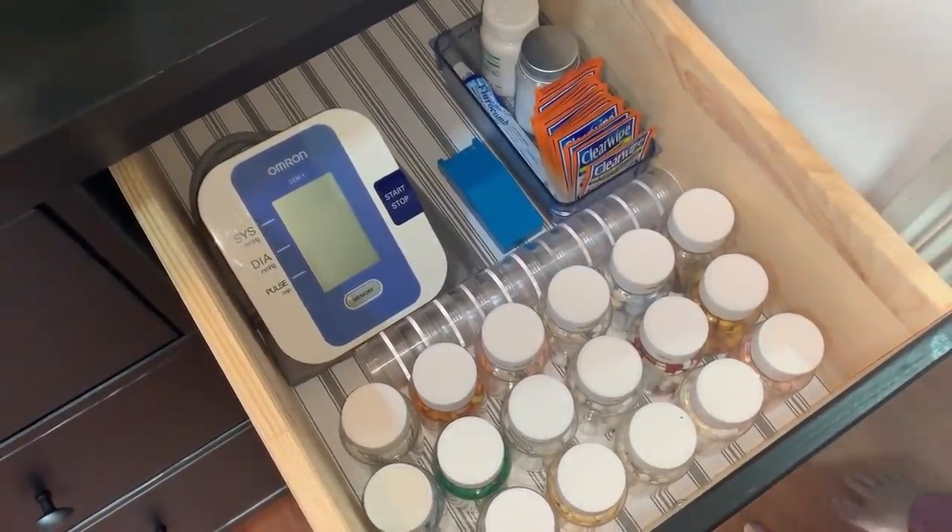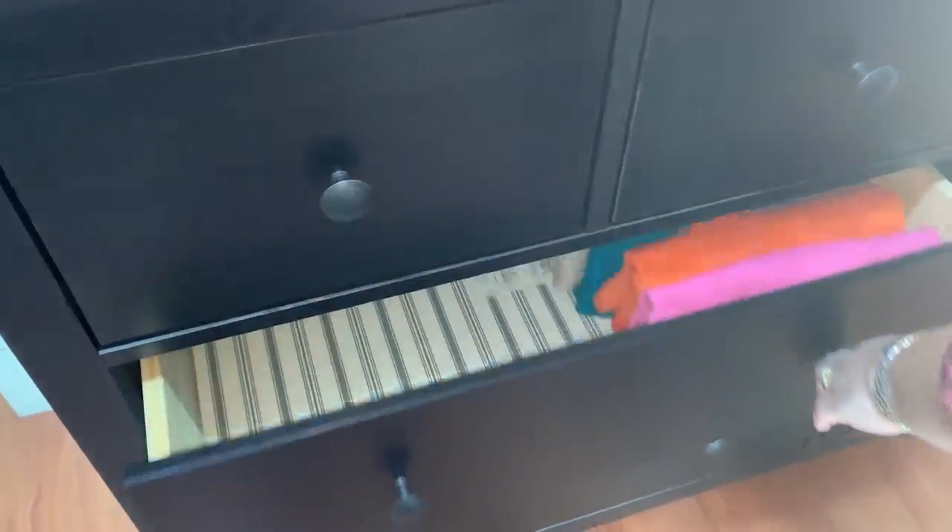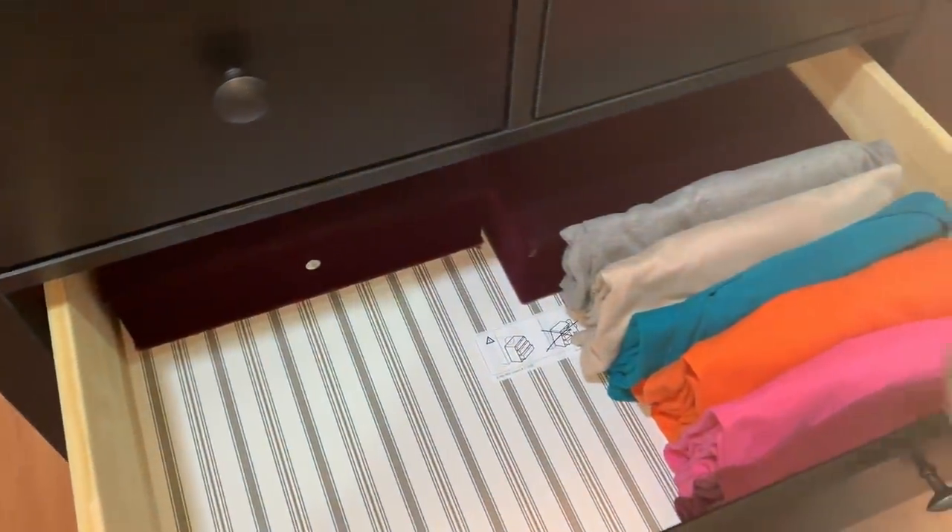This is a blood pressure reader — it's by Omron and has proven very durable over the years. There is some space at the back for a small nebulizer, which my dad is currently using.